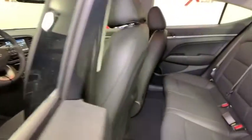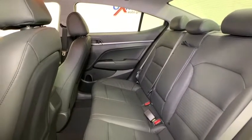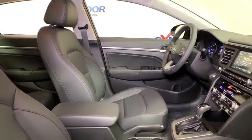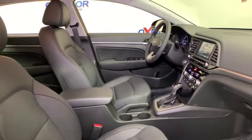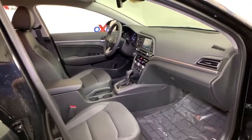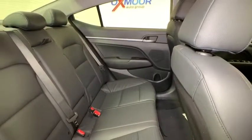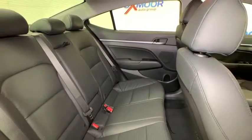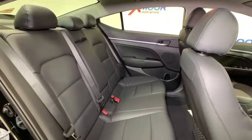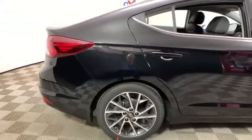Come see the car for yourself. And second, let's head to the steering wheel.